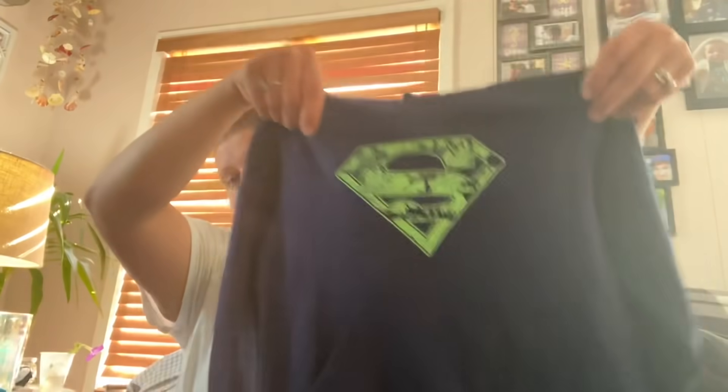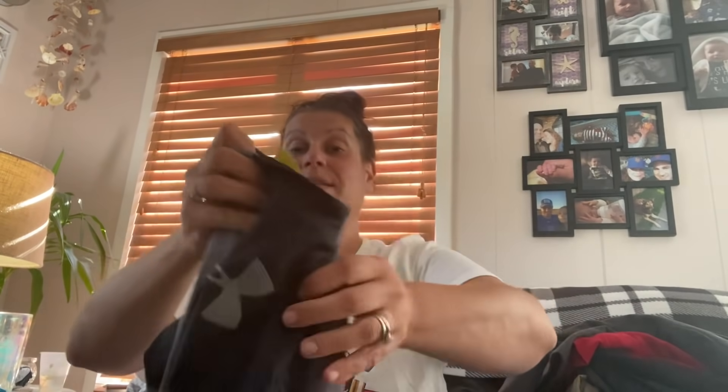I got him this hoodie — the inner tag actually has the Superman logo. This was $5.99 half off. Then this was also $5.99 half off, so three dollars — and this is Under Armour cold weather gear.